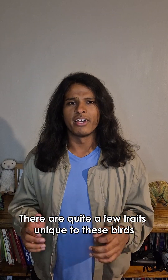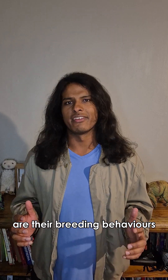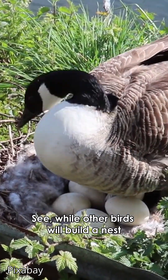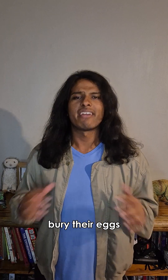There are quite a few traits unique to these birds, however their most defining and distinguishing feature are their breeding behaviours, because they don't incubate their eggs like other birds do. While other birds will build a nest and use their body heat to incubate their eggs, these birds bury their eggs.